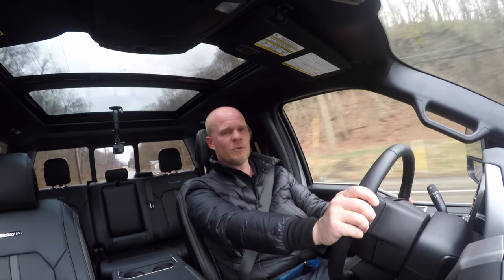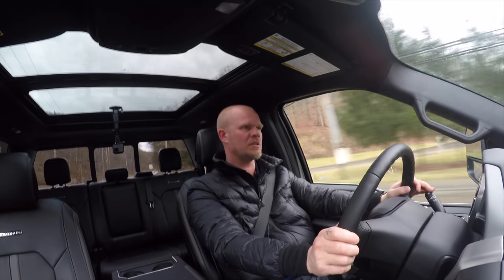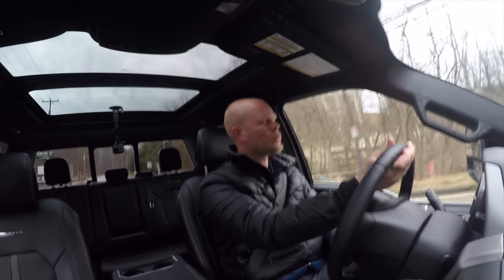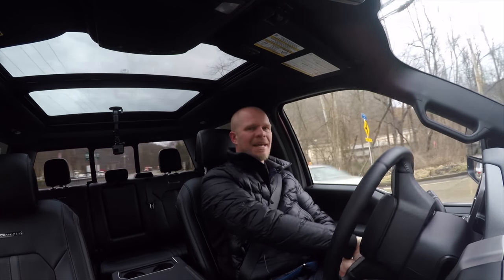There's plenty of room for rear passengers — I'm six foot two and there's tons of leg room, with enough headroom as well, although that could be improved in my opinion. Also new for 2017, you can get the dual panel moonroof. Now the F-350 I'm in today is rated to tow 18,000 pounds conventional towing. Properly equipped, that number goes up to 21,000 pounds, which is class-leading.